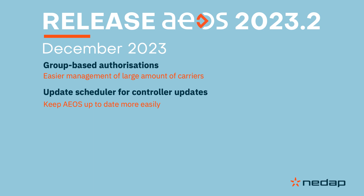For organizations who need more flexibility on when to perform controller updates, you can now schedule updates at a time that best suits you.